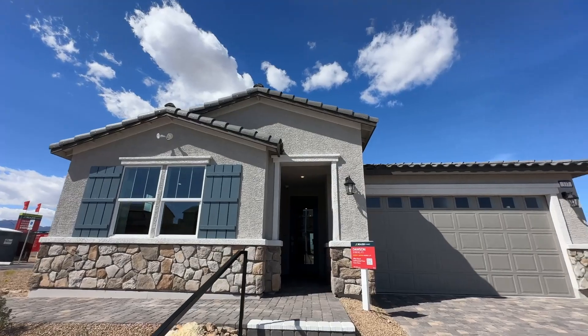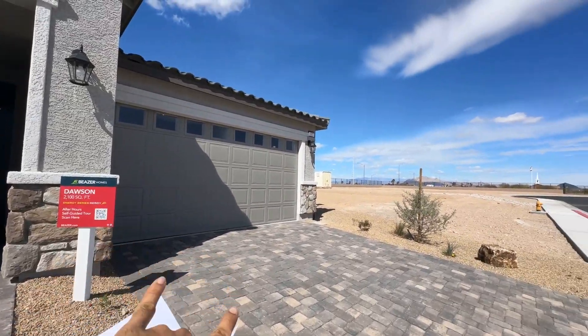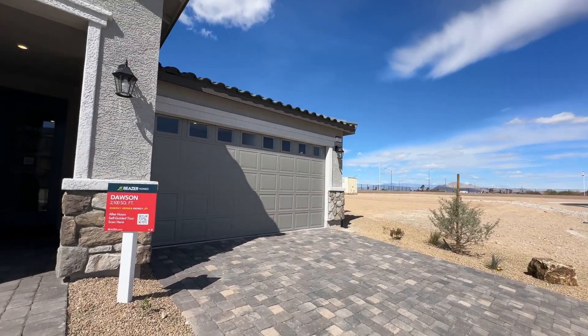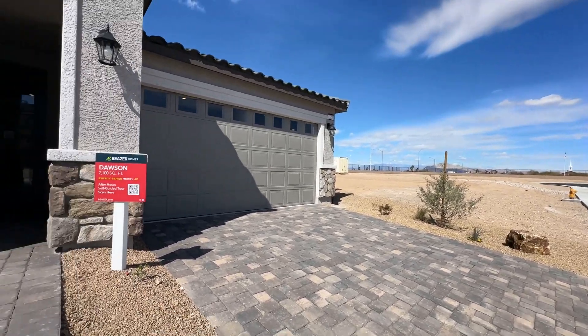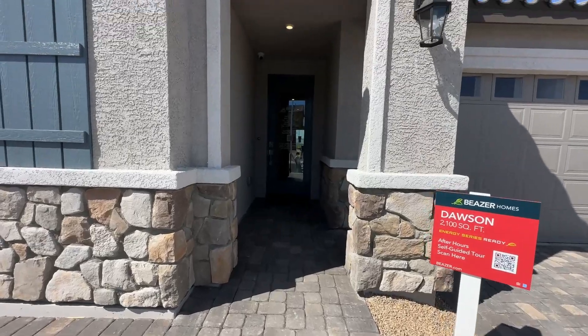When we walk in, you do have this paver stone driveway. I just want to note that this is a two-car garage — two-car garage, paver stone. That's going to come with the home. Also, you've got this paver stone walkway into the home as well.